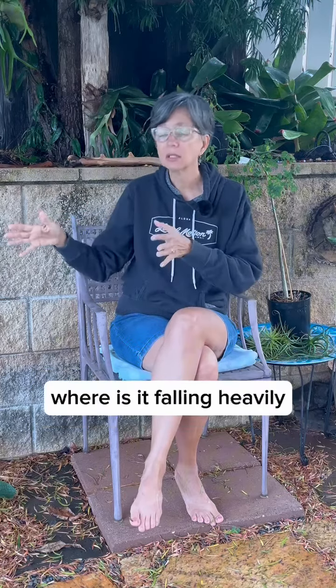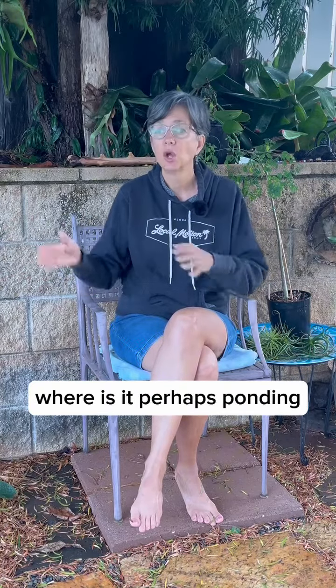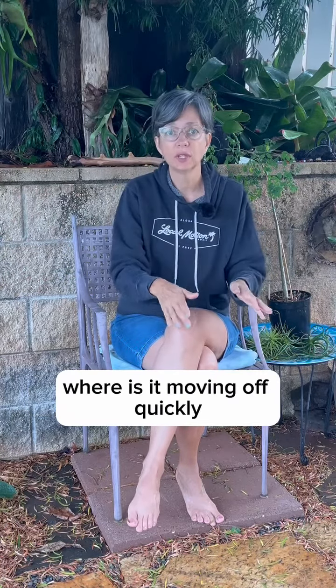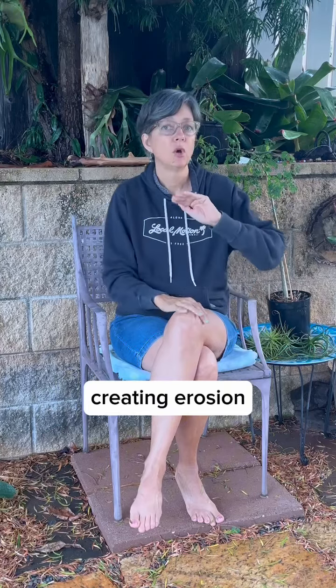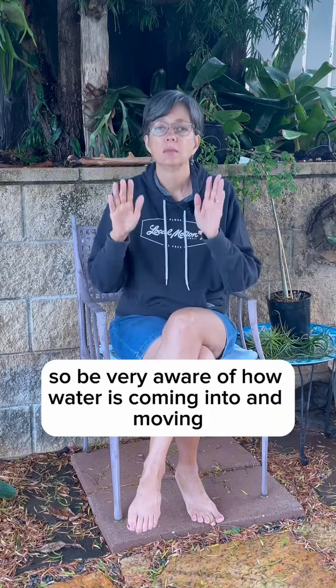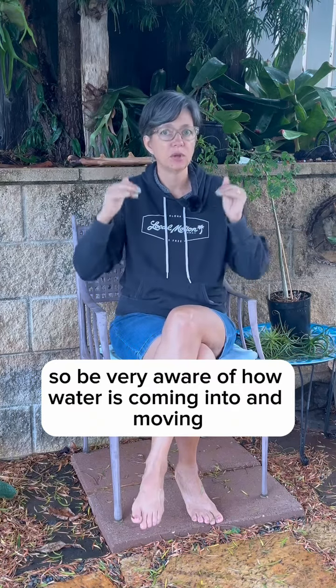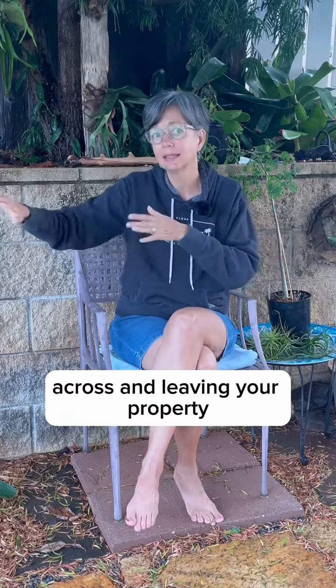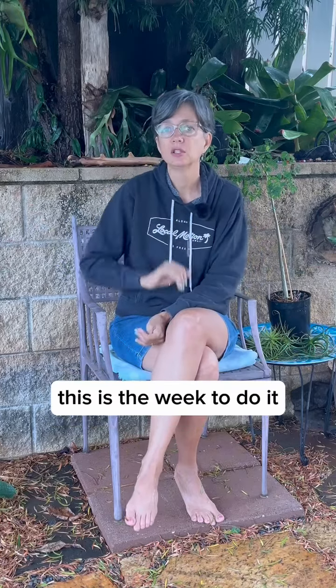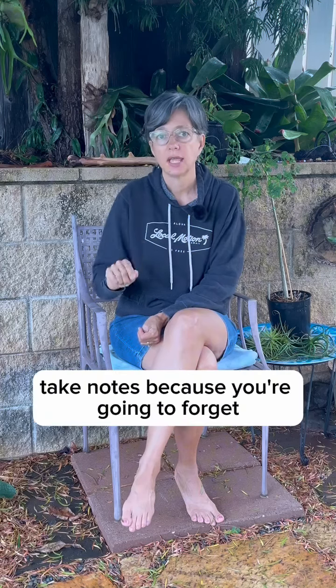Where is it falling heavily? Where is it perhaps ponding? Where is it moving off quickly, creating erosion, or simply leaving your property? Be very aware of how water is coming into, moving across, and leaving your property. This is the week to do it when we're getting a lot of rain.